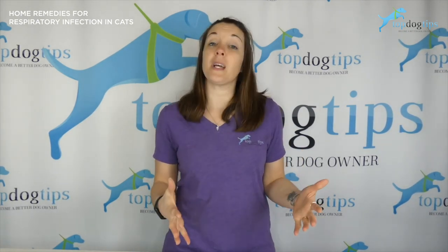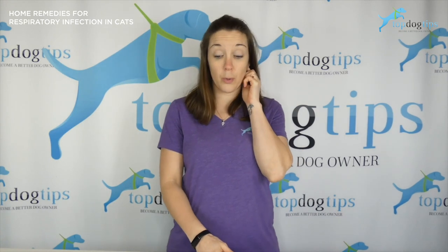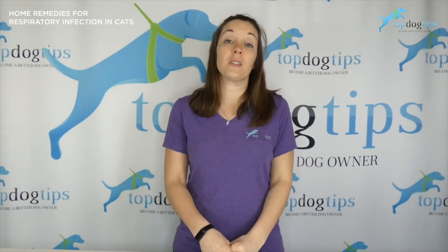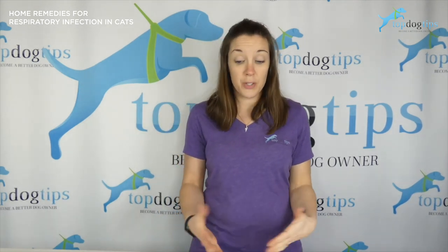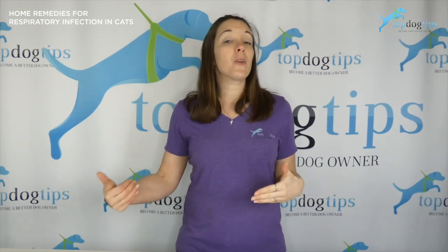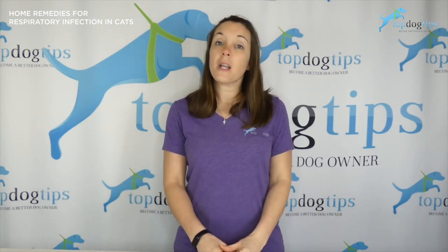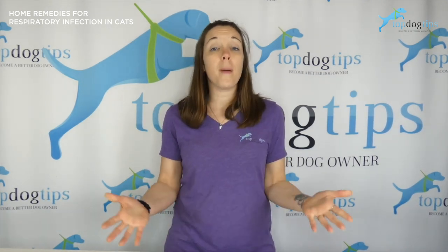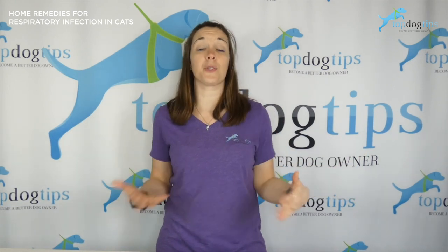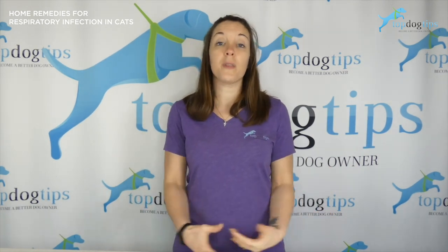The vast majority of respiratory infections are viral — about 80% of them. This means there isn't a whole lot your veterinarian is going to be able to do, since antibiotics aren't going to treat a virus. They can help manage symptoms, but that's about it. So if you're looking to try some home remedies first, these things can help. Just monitor your cat, because if things get worse or symptoms aren't clearing up after a few days, it's time to call your vet.